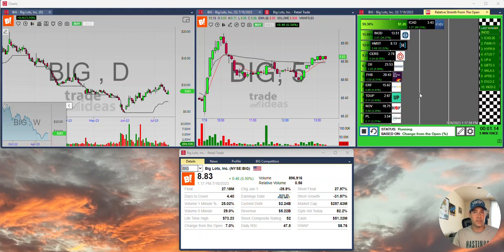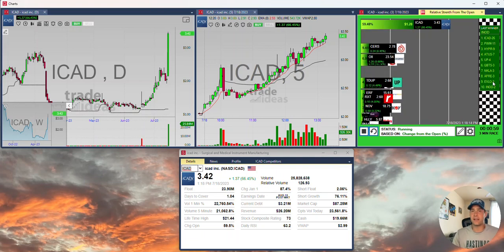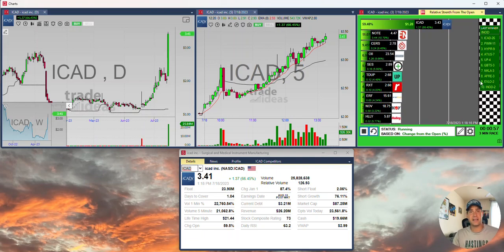Back over to the races — we've got live data on the left-hand side here, so we can see ICAD has been moving all day long. And on the right side, we have a winner's circle or finish line, and this makes for a great watch list.